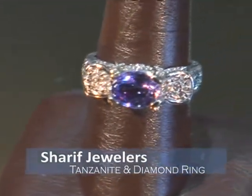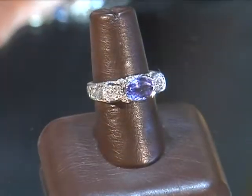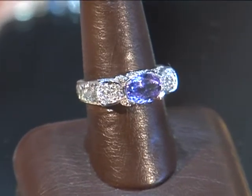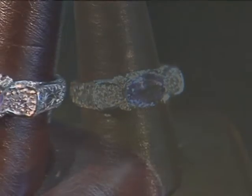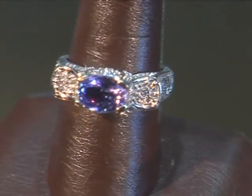Tanzanite and diamonds from Sharif Jewelers. Oval-shaped tanzanite, spectacular blue color, placed center stage on the crown of a 14-carat white gold ring. Pools of pave diamonds sit on the tips of the tanzanite, then trail down the gallery and onto the shank.